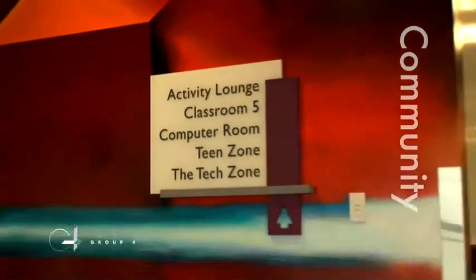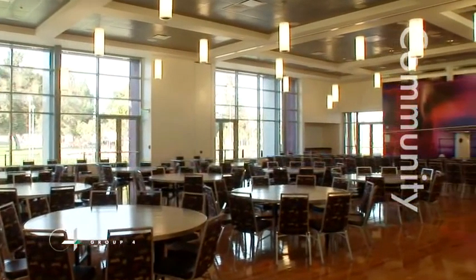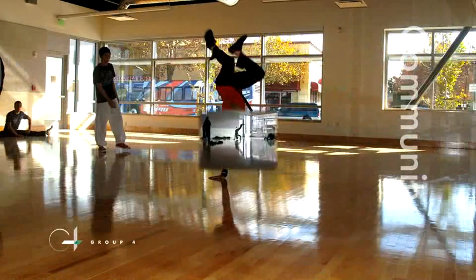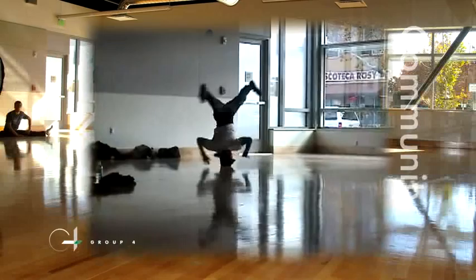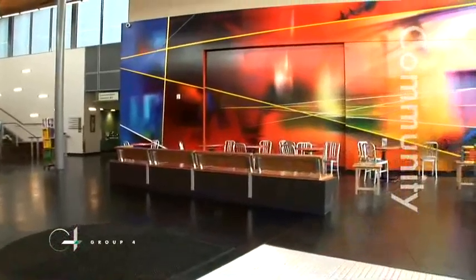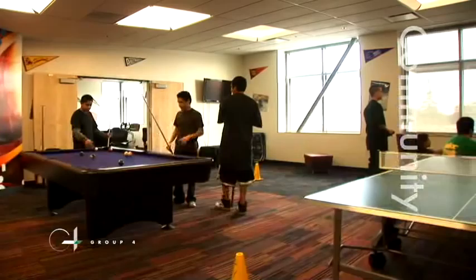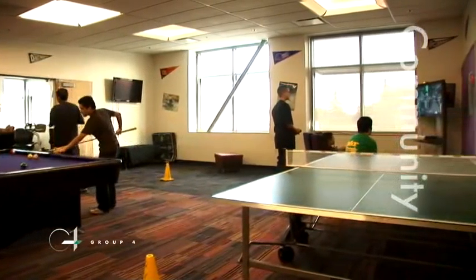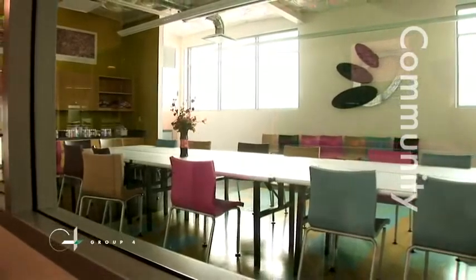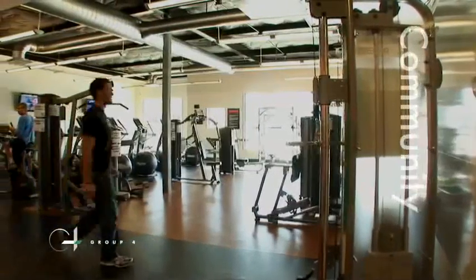The new center directly responds to community needs with flexible spaces that support a wide range of activities and programs. Major features include a large multi-purpose room for civic, cultural and community events, a dance room, a cafe, a team center, art and game rooms, early childhood recreation classrooms, and a fitness center.